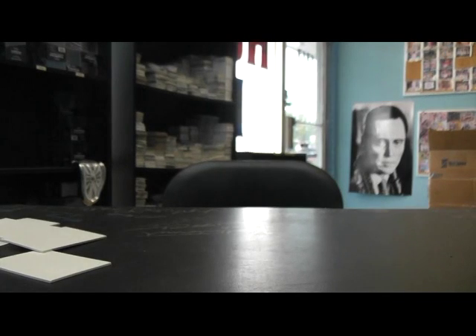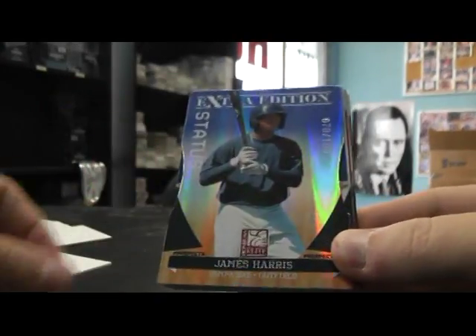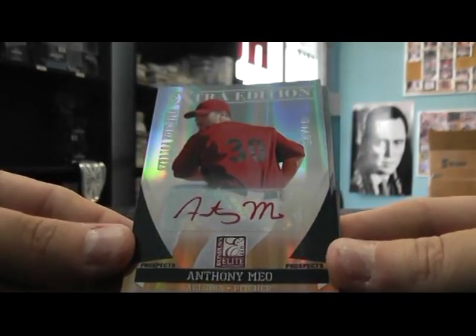Last package — is building blocks. Let's see what in the heck you got here, a bunch of cards for sure. You have Scott Lawson numbered to 100, James Harris to 100, Mikey Matuk to 200, Chris Hawkins 200 — all those are die cuts. Anthony Mio to 25.